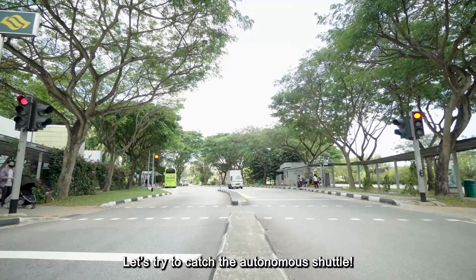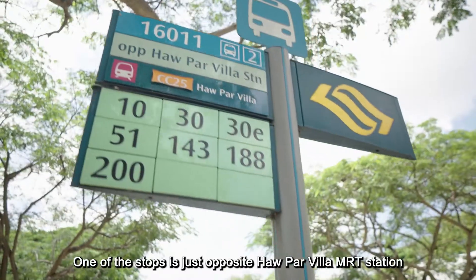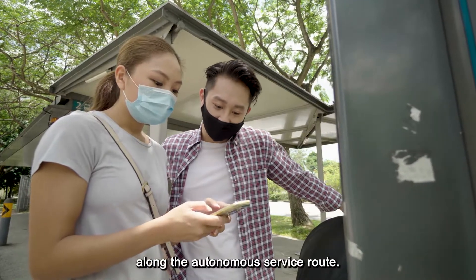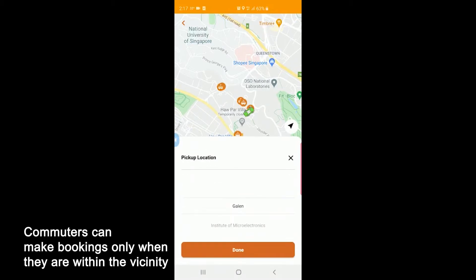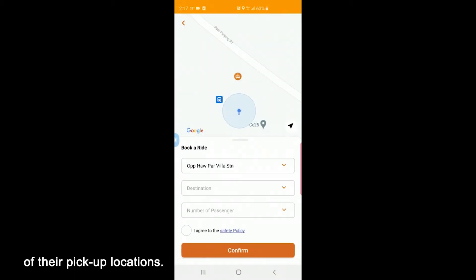Let's try to catch the autonomous shuttle. One of the stops is just outside Haw Par Villa MRT station. Information posters are located at all bus stops along the autonomous service route. Being an on-demand service, commuters must book a ride through the Zipster mobile app. Commuters can make bookings only when they are within the vicinity of their pickup locations.